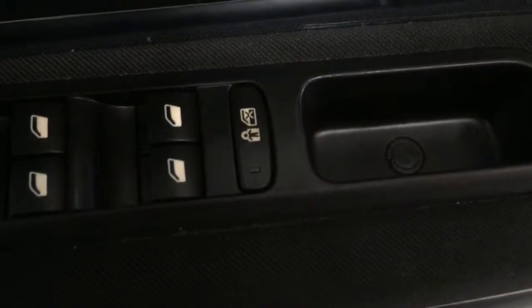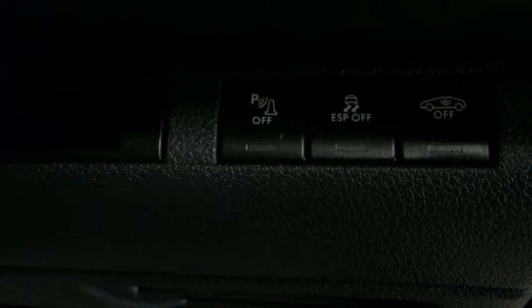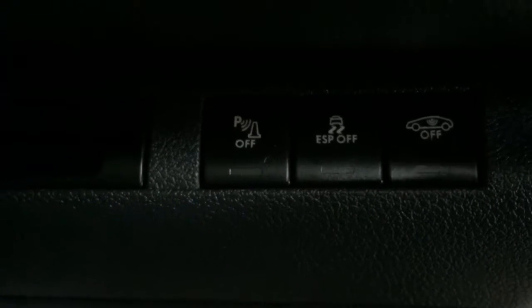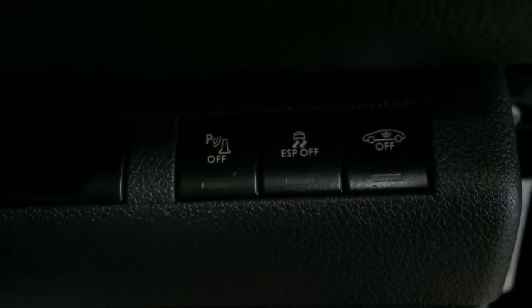Here are your power fold mirrors, four electric windows, your anti-hijack and window lock so your kids can't mess about with the rear windows. Here we have the traction control, parking sensors on and off, and your anti-hijack so you can lock the car with the kids in it.